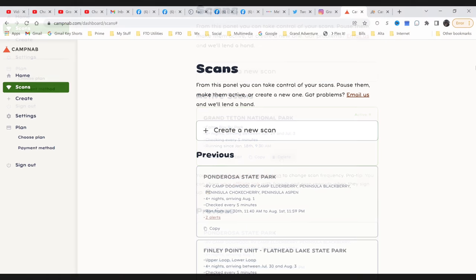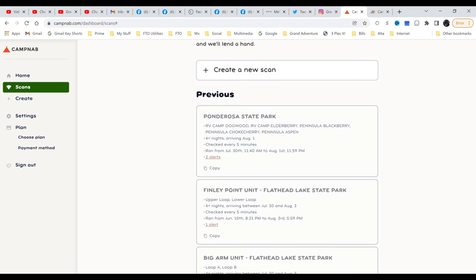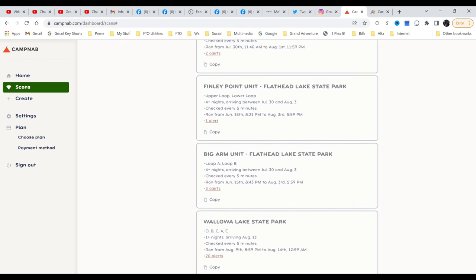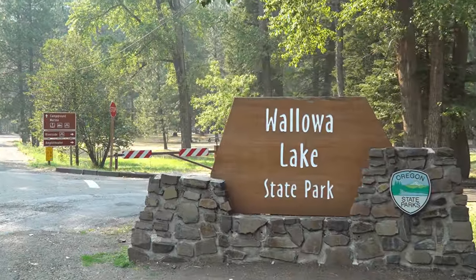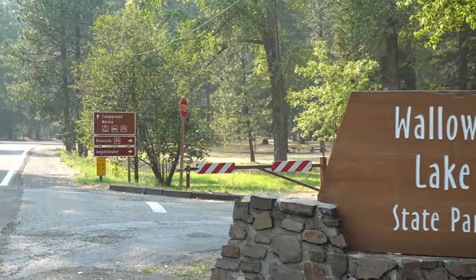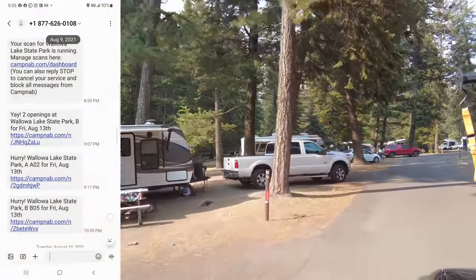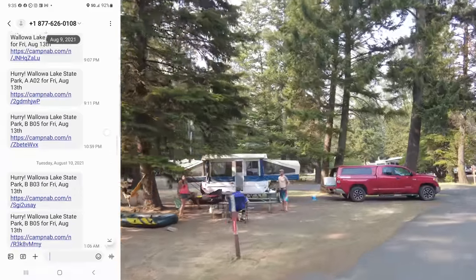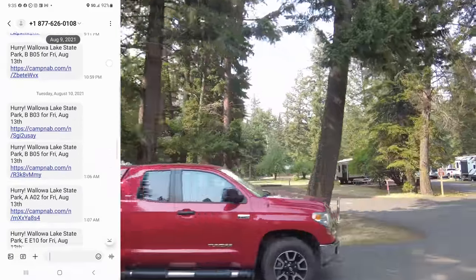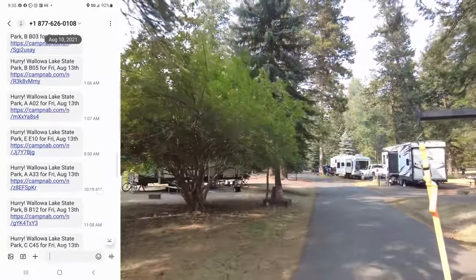We used CampNab this past summer to search for sites in state parks in Montana, Idaho, Oregon, and Texas, as well as at National Forest campgrounds. Right here is our search in the exceedingly popular Wallowa Lake State Park in Joseph, Oregon. And here you see the results of that search — we had lots and lots of openings show up in our scan, despite the fact that this state park is so incredibly popular and was booked solid. Look at all these cancellations that we were able to score for ourselves.